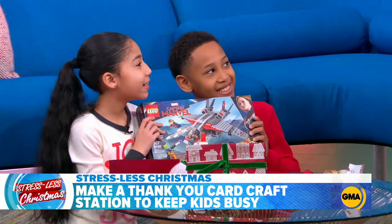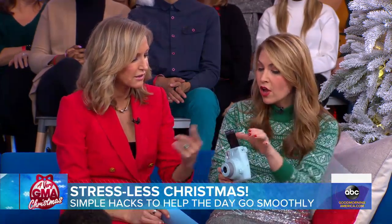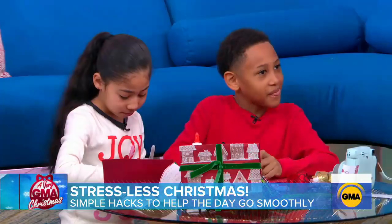Say cheese! So cute. And then you can just take the picture, throw it in the envelope with their card. You've recycled. It's a little Polaroid — you've shown the picture to Grandma, and they're done. And you have time, maybe, to cook breakfast.